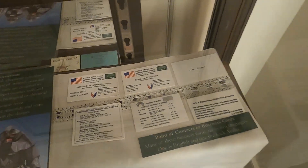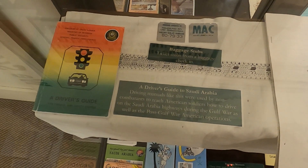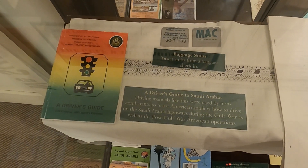Go ahead and move that map out of the way. We've got some business cards, instructions for the MBC seat, as well as a driver's guide for how people in Saudi Arabia would drive.